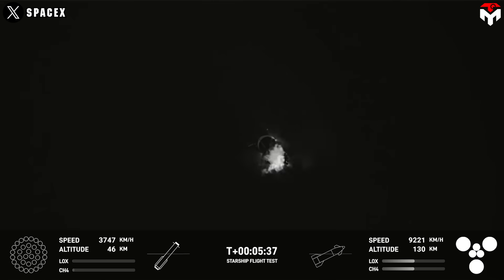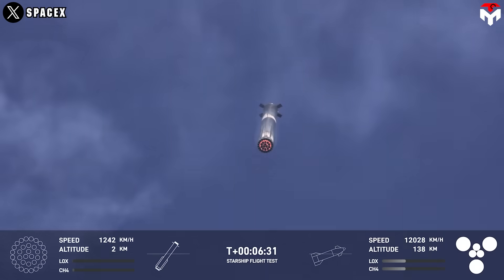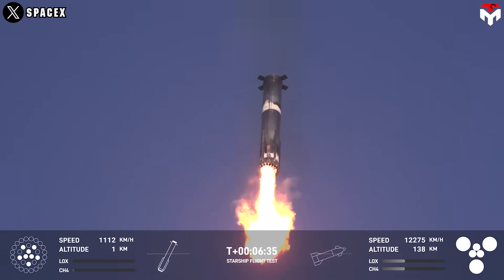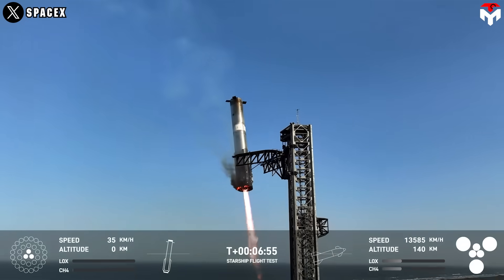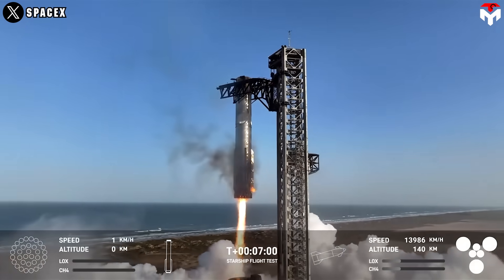The booster descended toward the landing zone, entering the transonic phase. Around 6 minutes and 35 seconds after liftoff, the landing burn began, guiding the booster toward Mechazilla's catch arms. At 6 minutes and 57 seconds, the team successfully caught the booster with ease for the third time.